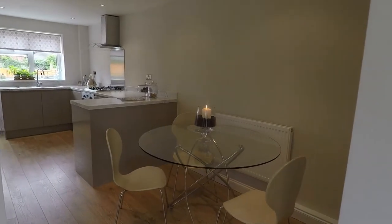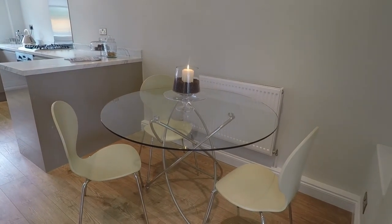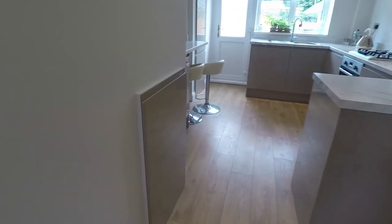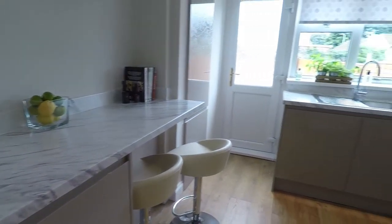We'll start off in the kitchen dining area — a fabulous sized room. In this part of the room you do have space for a dining table and chairs. There is also storage underneath the stairs, and then you come into the modern fitted kitchen.